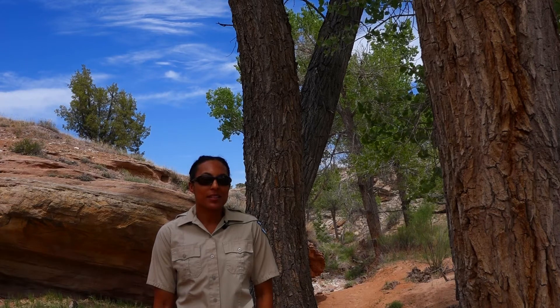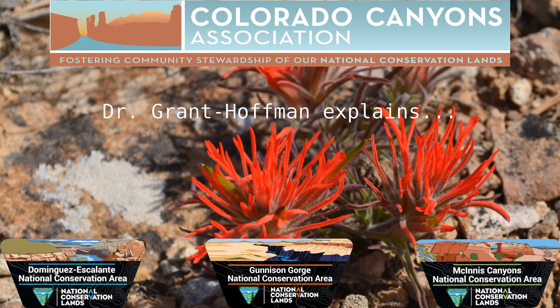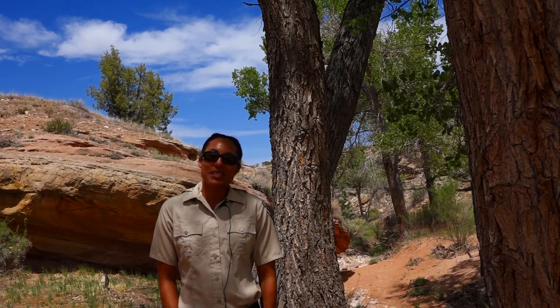My name is Nikki Grant Hoffman and I am an ecologist with the Bureau of Land Management. I work in McInnes Canyons and Dominguez-Escalante National Conservation Areas. It's hard to pick a favorite plant, but I'll talk about one of the plant species that I really like.